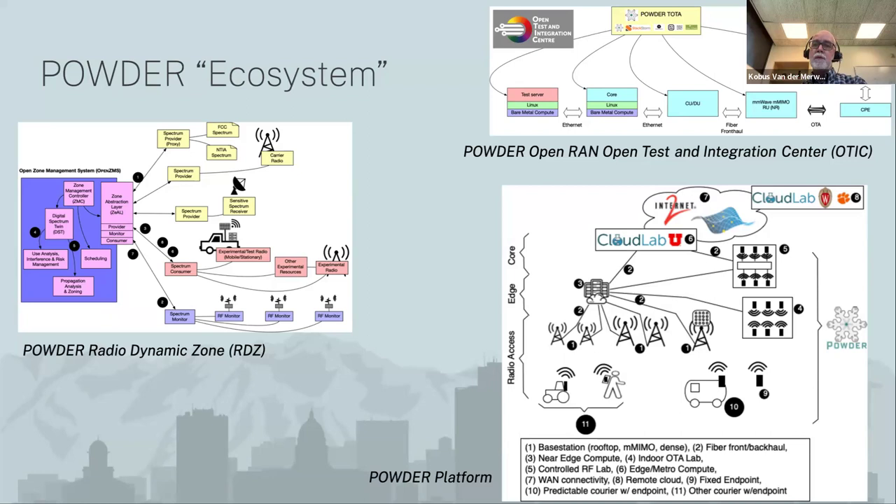Nowadays when we talk about Powder, we kind of talk about our ecosystem. Of course, there is the platform depicted here in the bottom right. But we have sort of expanded what we do. Powder at this point is also an open test and integration center. And then as part of the NSF PsyNerds program, we have become a prototype radio dynamic zone. The bulk of the talk will be about the Powder platform itself.